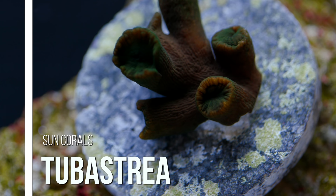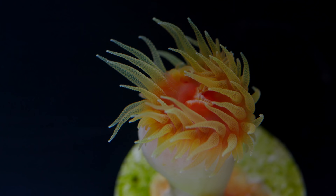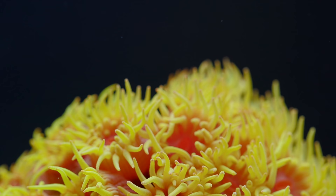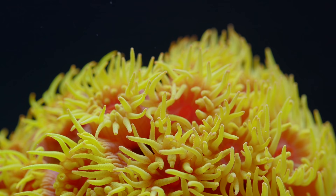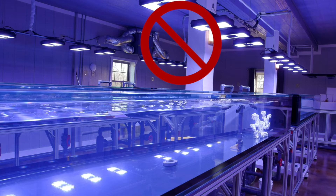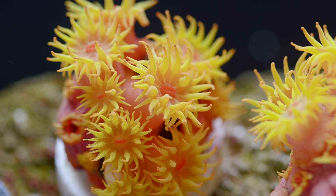This video is about sun corals of the genus Tubastrea. There are similar corals to Tubastrea such as Dendrophyllia and Balanophyllia and they have slightly different appearances, but the same basic care requirements apply to all of them. Sun corals get their name from their bright yellow coloration and that sun-like appearance of each polyp.